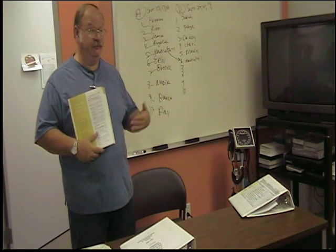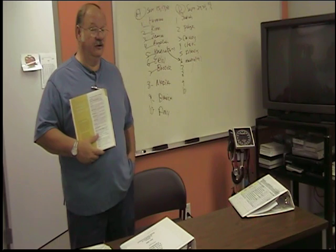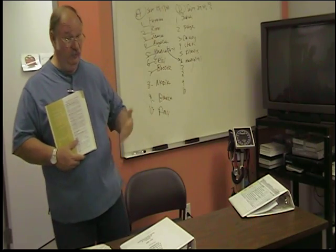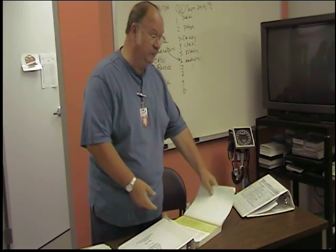Then we get into abbreviations — BID, AC, PC, TID, BRP. It's more than just a nursing class; it is several classes put into one.